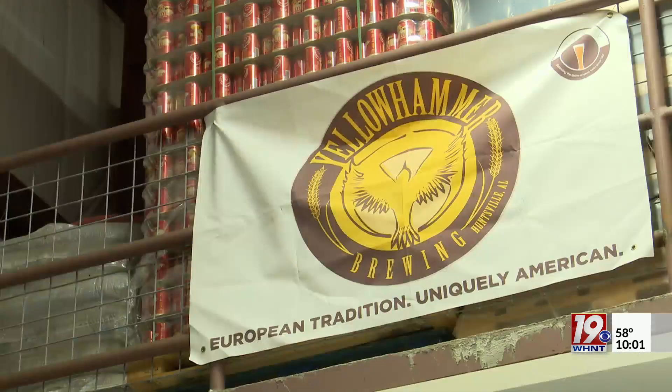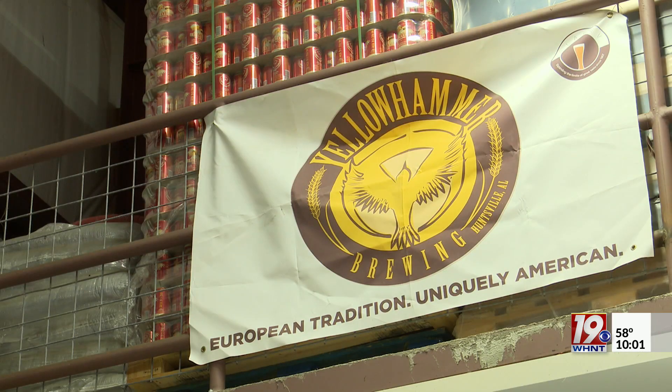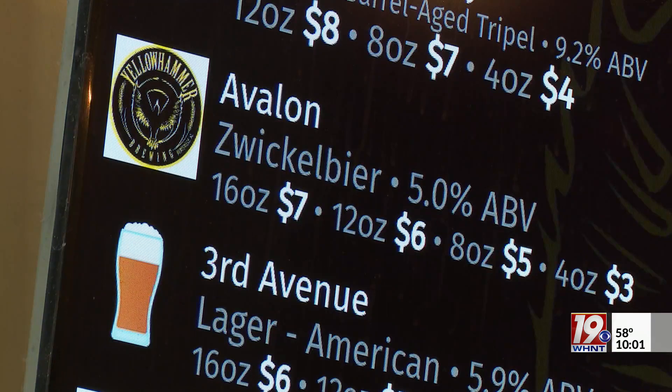Because those yields were successful, Martin says craft breweries like Yellowhammer Brewing in Huntsville are able to use malt from the barley.